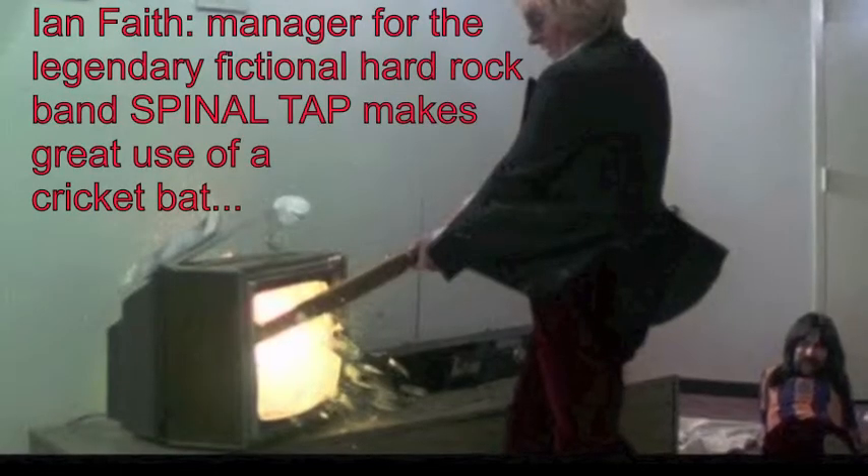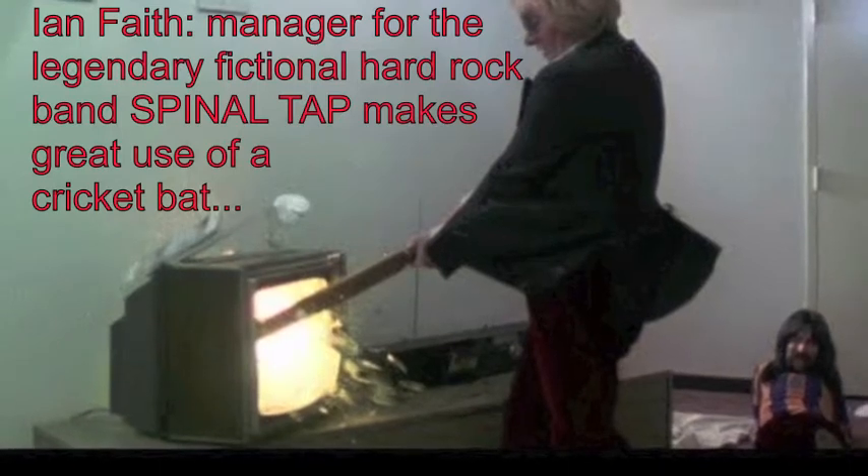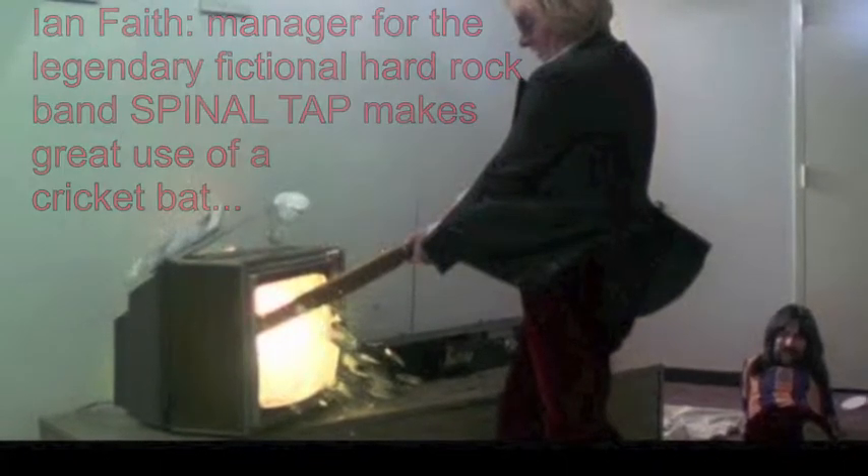What does cricket have to do with rock and roll? If I remember right, Ian Faith in the movie Spinal Tap was loosely based on Peter Grant, who was Led Zeppelin's manager. They purposefully changed it to a cricket bat to make it more British. But Peter Grant notoriously was known to carry around a baseball bat — plus he was a big guy, so he didn't really need it anyway. So there's your rock and roll cricket bat trivia.